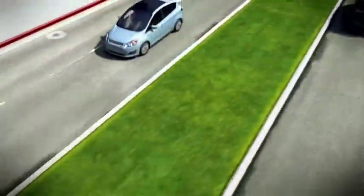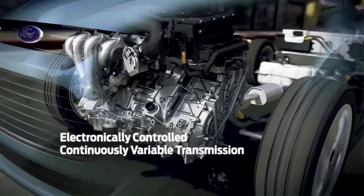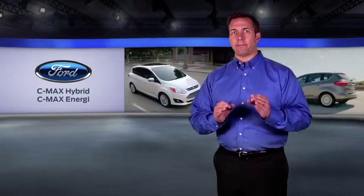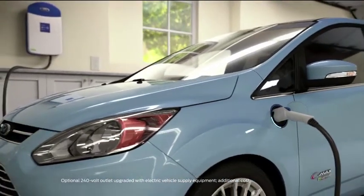Both are powered by a lithium-ion battery and utilize an electronically controlled continuously variable transmission for seamless shifting performance. The main difference between the C-Max Hybrid and C-Max Energy is the plug-in capability. The C-Max Energy has an external charge port and a larger battery, which provides a limited-range electric-only driving experience.